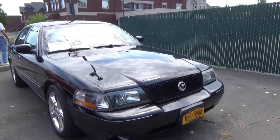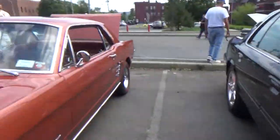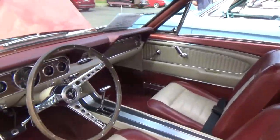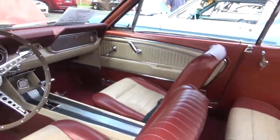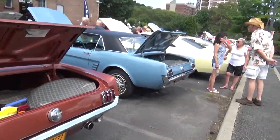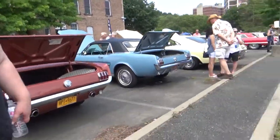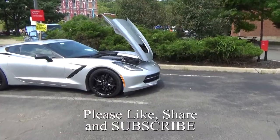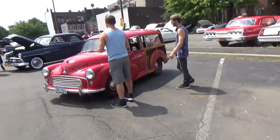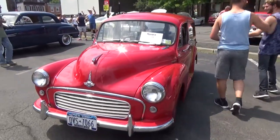And then a really great looking Mercury Marauder. You don't see these very often, but you should. Going back to this Mustang — nice. And then we've got another C7 over here, Stingray. And a Morris Minor, I believe.